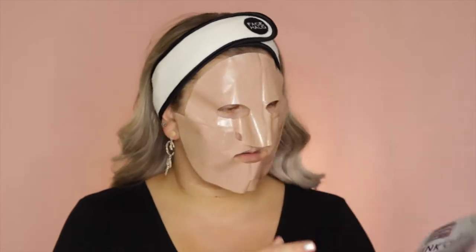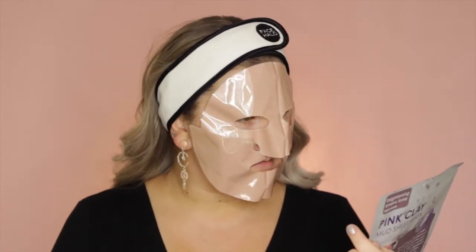How long does it need to be left on for? 30 minutes. Okay, so I took the mask off and it does leave a residue on your face. I really don't get the point of it being a sheet mask and saying it's no mess when you still have to rinse your face — kind of defeats the purpose. But my skin feels tighter and it does feel just cleaner, I guess.